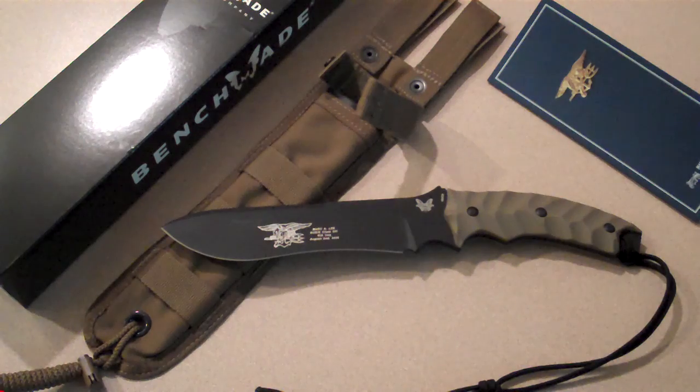Hey YouTube, JT here. I initially planned to do another video but this came in today via the UPS truck. Let's take a look at it.